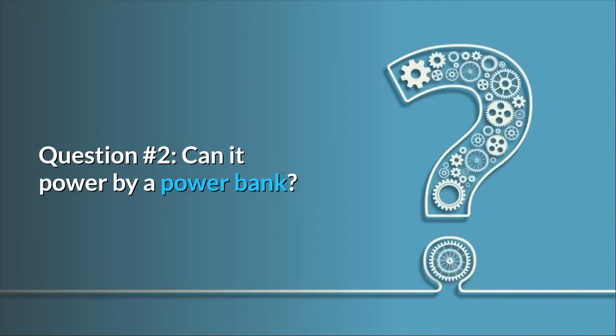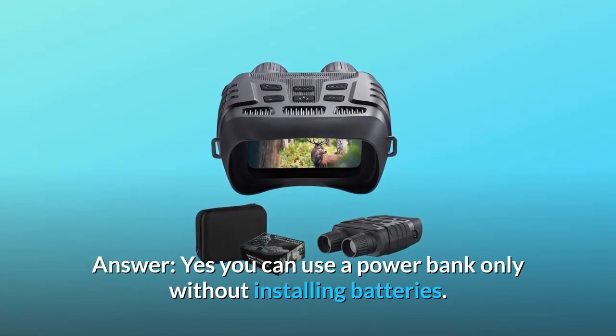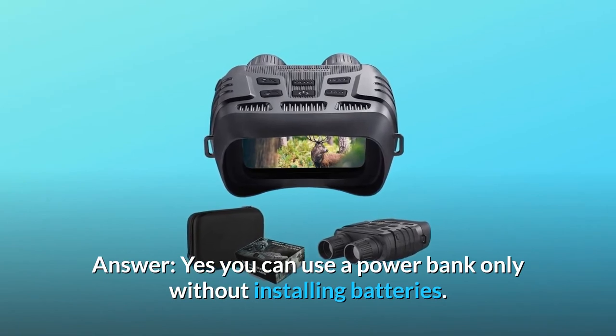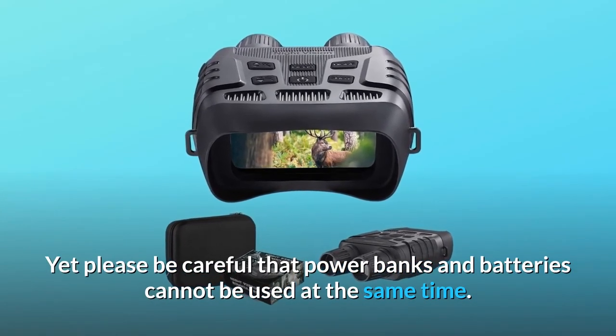Question 2: Can it be powered by a power bank? I don't like using so many batteries. Answer: Yes, you can use a power bank without installing batteries. Please be careful that a power bank and batteries cannot be used at the same time.